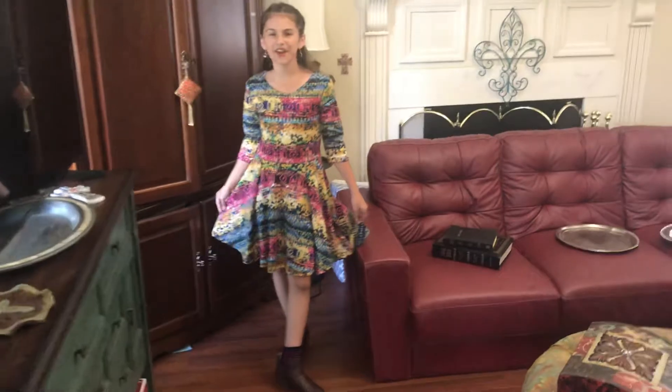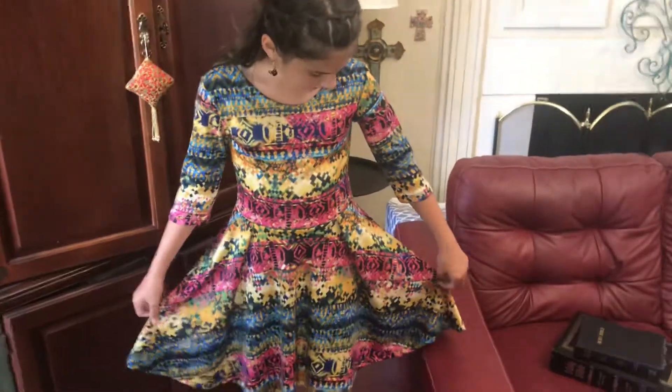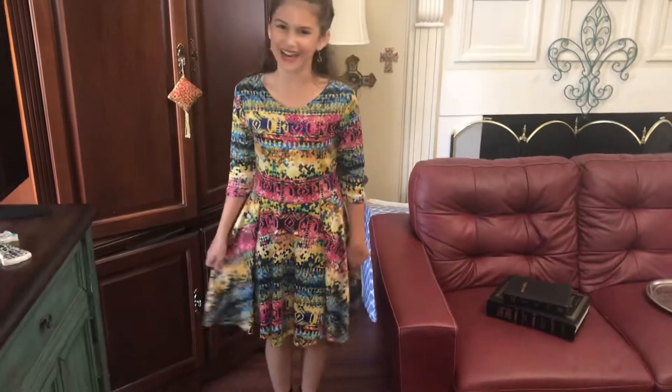I'm wearing this really cute outfit. We got this dress from Helen's and it's really cute. I do not remember the brand — I looked at it this morning but I forgot. But it's really cute.